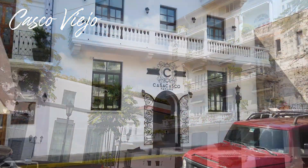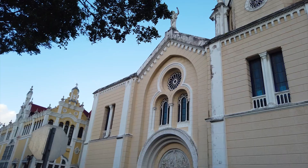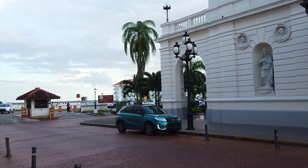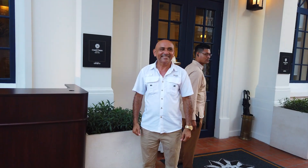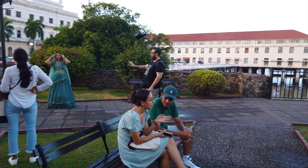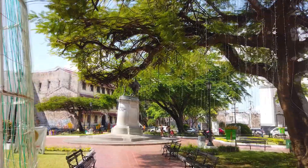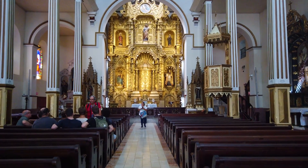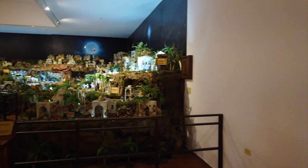During our trip, we visited Casco Viejo not once but twice. This historic district is filled with amazing architecture, vibrant streets, and friendly locals. It's quite a large area so we were always discovering something new. Funny enough, we actually ended up here by accident a second time. We were in search of a new adventure and hailed an Uber to explore, only to find ourselves back in Casco Viejo. But it just goes to show how captivating this place is.